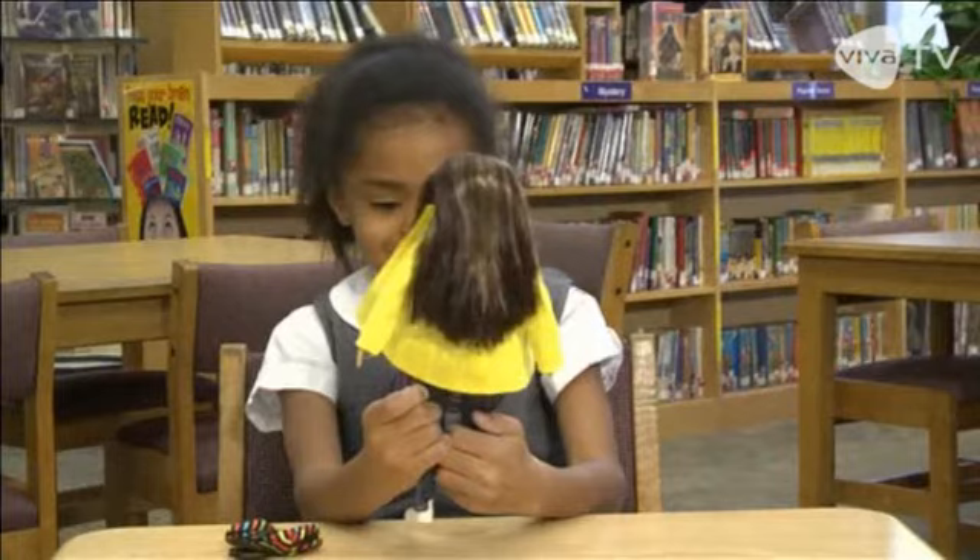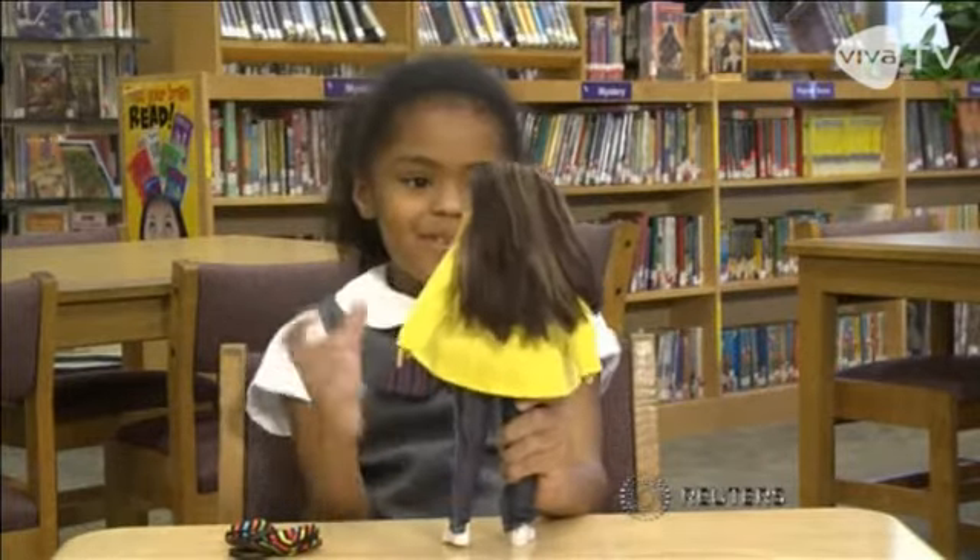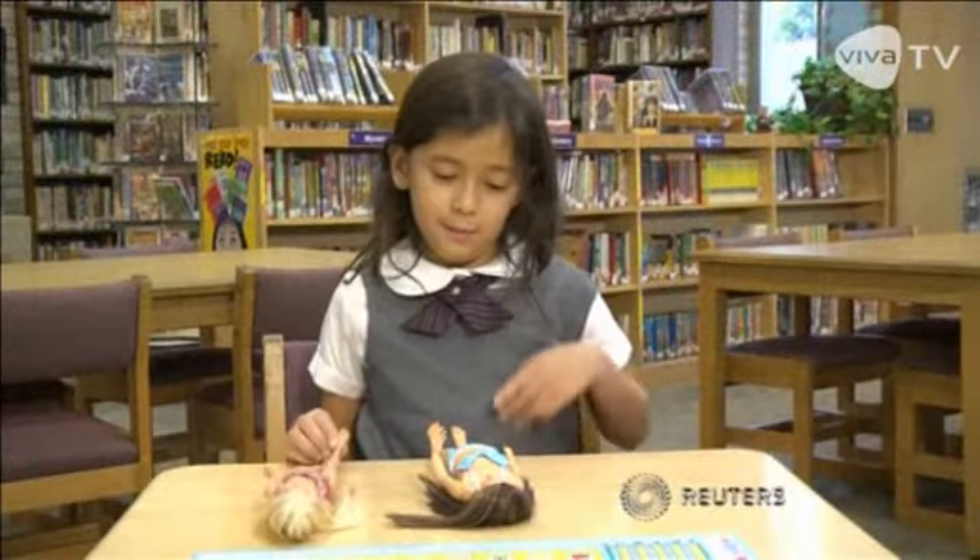It looks real. And teach children what real beauty looks like. The Lamalita.